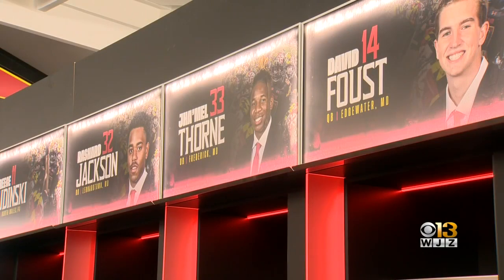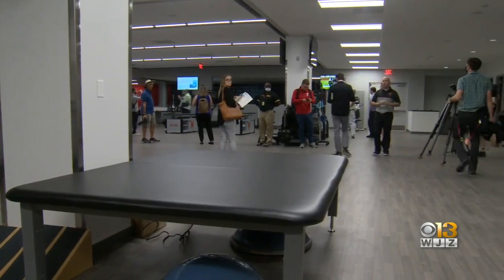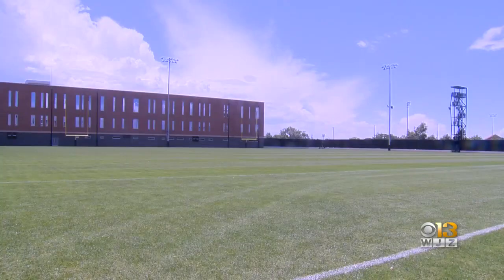126 individual lockers, a sports medicine area three times the size of the Gossett football team house, two full-length grass fields. This place has everything — 24,000 square feet.